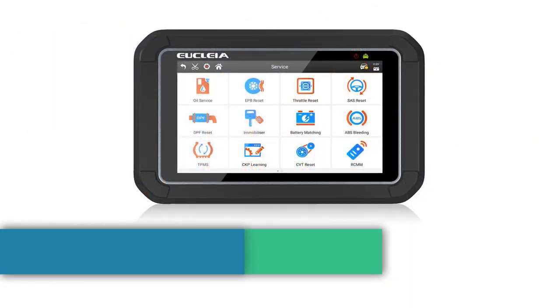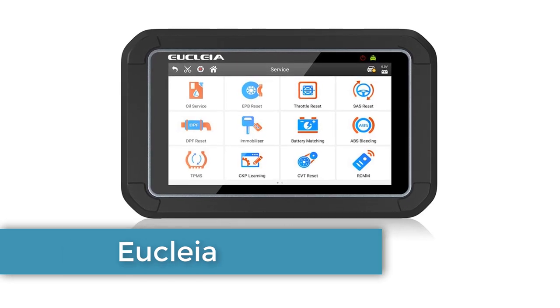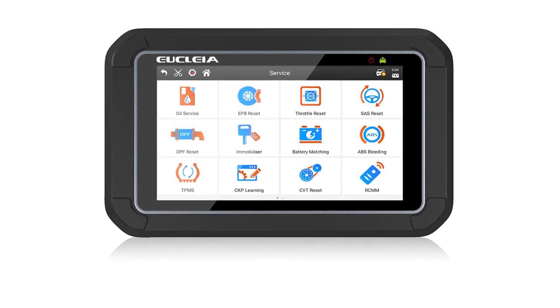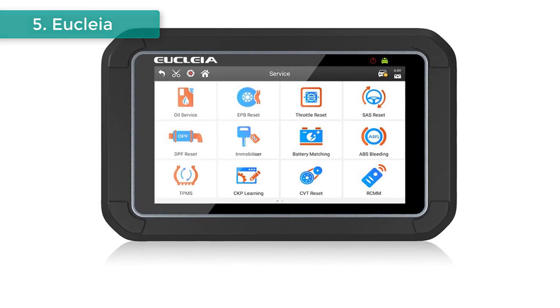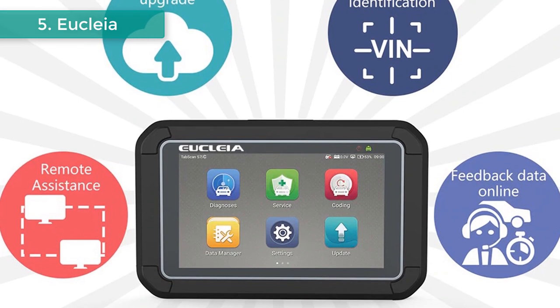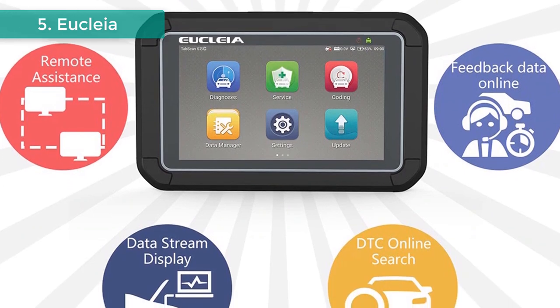Number 5: Uclea OBD2 Automotive Scanner. Brand name: Uclea. Model number: S7C. This is a professional 7-inch LCD 1024x600 IPS touchscreen diagnostic tablet that provides car owners and DIY consumers with an intelligent, accurate, simple, and innovative auto-intelligent diagnosis tool.